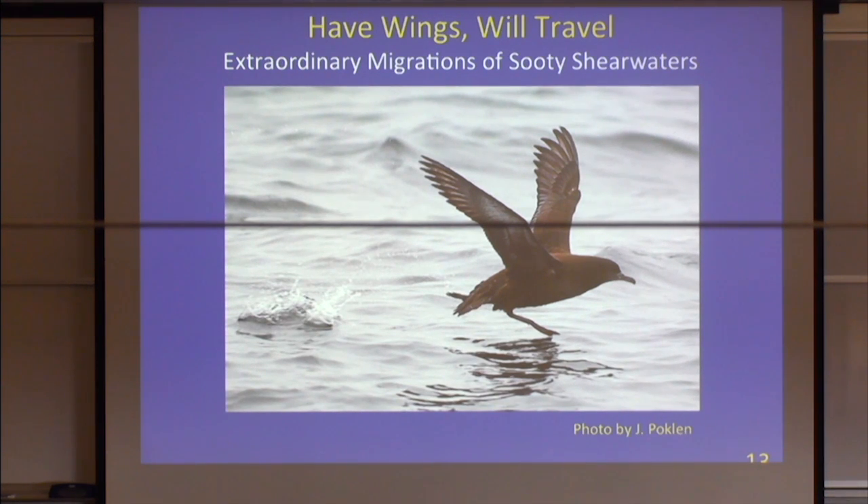Out of all the birds we tagged, I think only one came back with a slight abscess from where the electrode went in; the rest all looked really good. None of the tags got pulled out and nobody abandoned their nest. There was actually a study just published in Science a few months ago using very similar technology to look at bar-headed geese flying over the Himalayan mountains — technology you couldn't do 30 to 50 years ago.